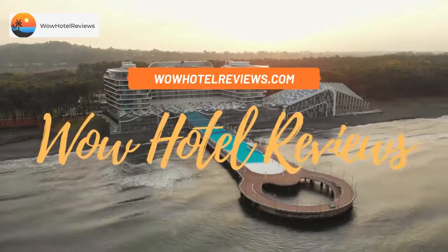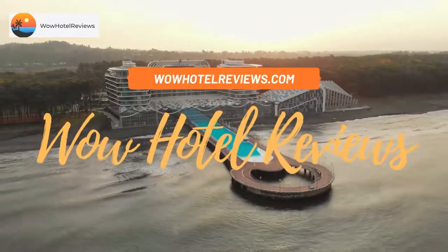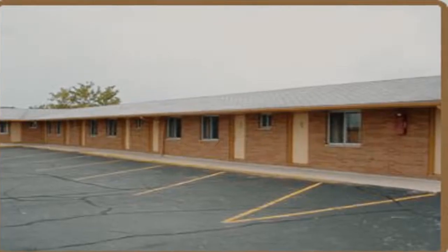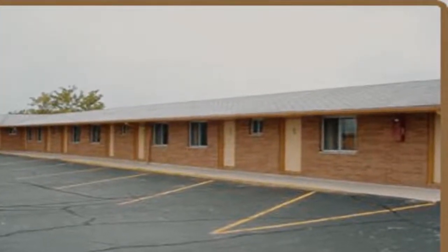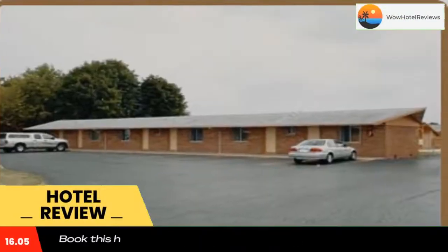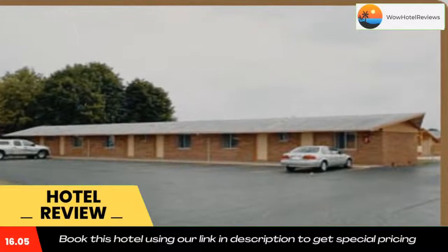Hello guys, welcome to Wow Hotel Reviews. Today I am reviewing Euclid Motel, a two-star hotel. Please use our Booking.com link in the description to book the hotel and get special pricing. Euclid Motel is located in Bay City.